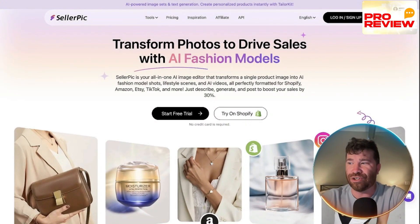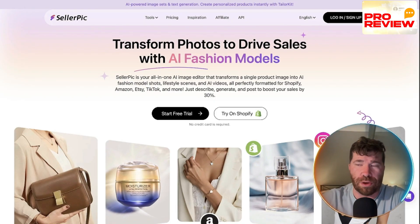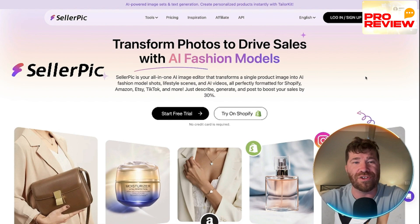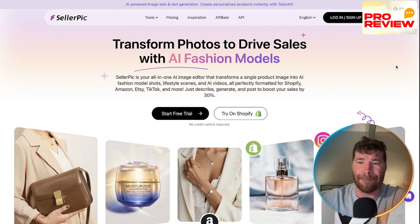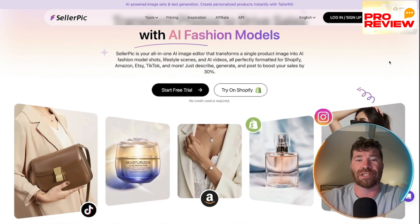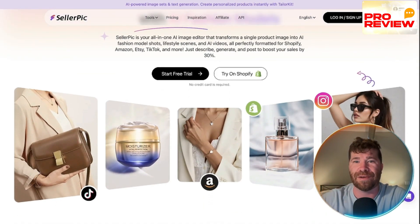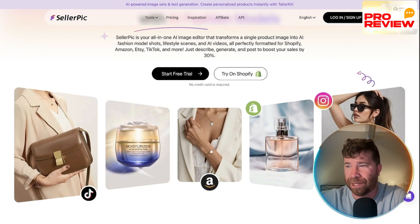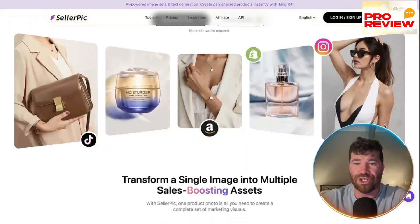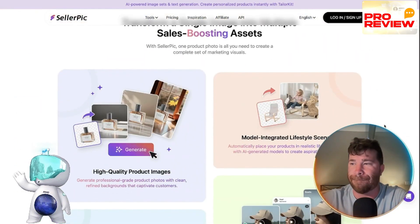Welcome to Cellarpic. If you don't know anything about this, we're talking about an AI model image and product generation platform for e-commerce — top-of-the-line e-commerce quality. Cellarpic lets you create high-quality, contextual product images using AI models.